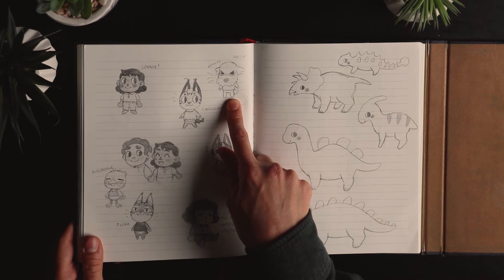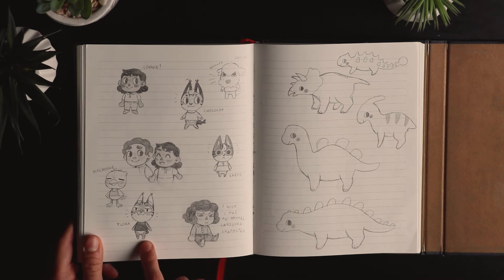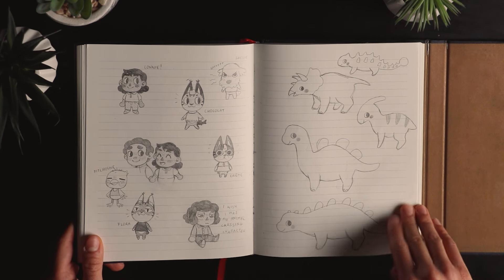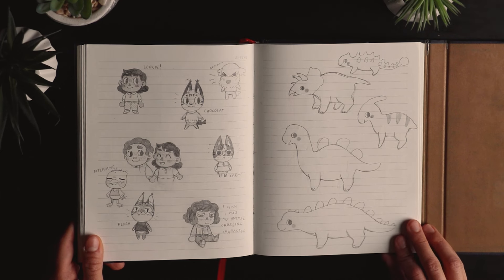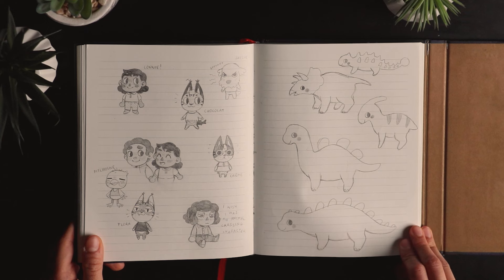My friend's dog Chiché, my other friend's bird Petun, my other cat Flora, and me wishing I was an Animal Crossing character. Oh, to be an Animal Crossing character. Some cute dinosaurs — I think those were ideas for my little cousin's birthday gift.